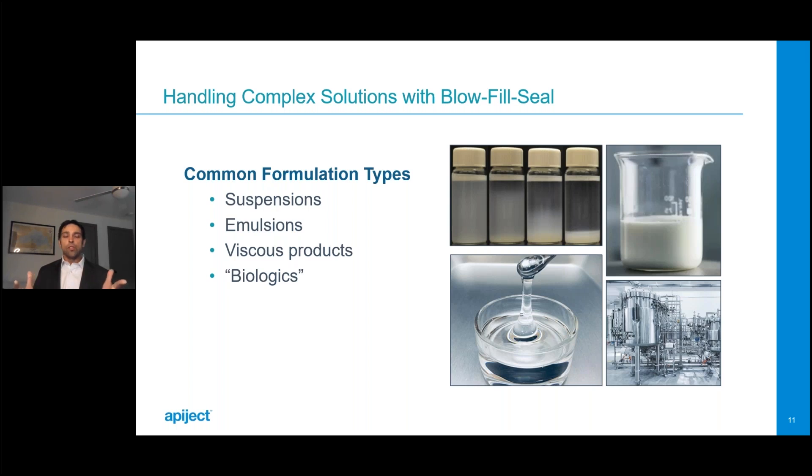For emulsions: some can be sterile filtered and some cannot. If they cannot, we handle them similarly to suspension products. The biggest concern for emulsions is being mindful of heat from the process and whether it will break the emulsion. For viscous products: up to about 100 centipoise is typically no problem with a standard system. With some engineering work, you can be comfortable to about 300 centipoise, and viscosities beyond that are very doable with more engineering work. Biologics — using that term broadly for every new drug modality — is where clients often get uncomfortable about the heat from the BFS process.